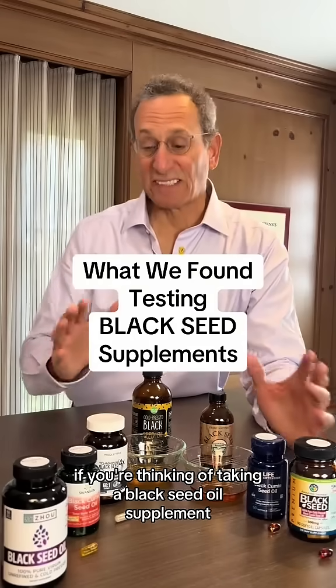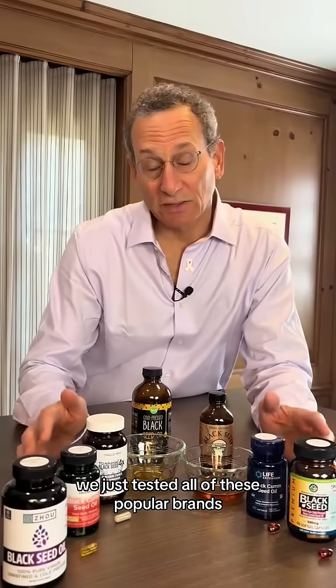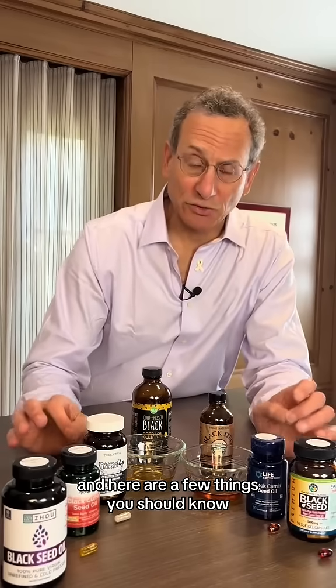If you're thinking of taking a black seed oil supplement, we just tested all of these popular brands, and here are a few things you should know. I'm Dr. Todd Cooperman, president of ConsumerLab.com.